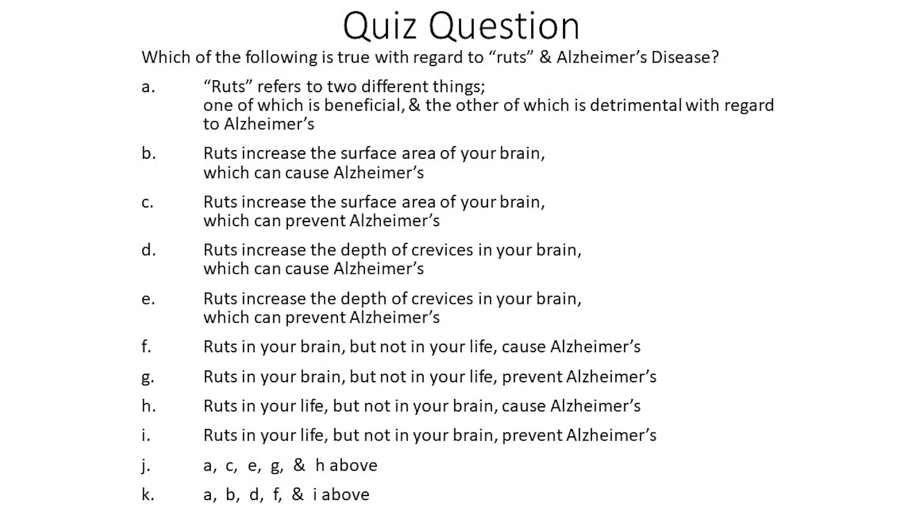F: Ruts in your brain but not in your life cause Alzheimer's. G: Ruts in your brain but not in your life prevent Alzheimer's. H: Ruts in your life but not in your brain cause Alzheimer's. I: Ruts in your life prevent Alzheimer's. J is A, C, E, G, and H above. K is A, B, D, F, and I above. The question taps into the double entendre of our topic today — that's intentional.